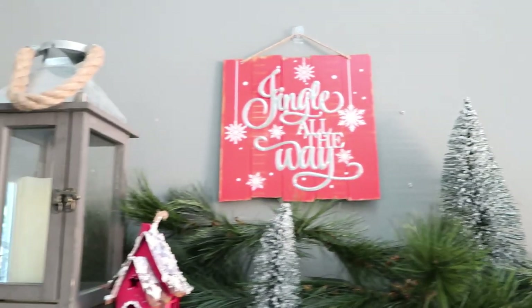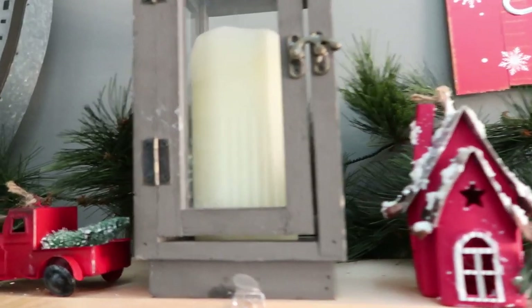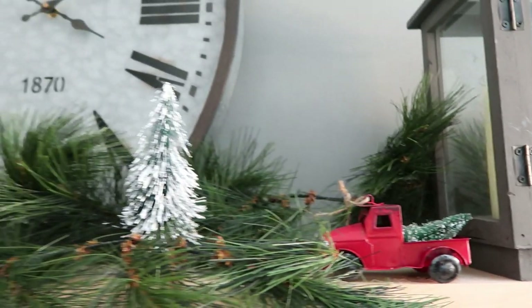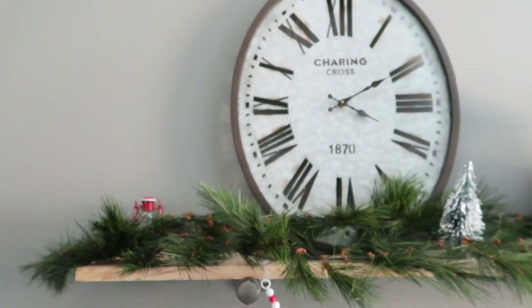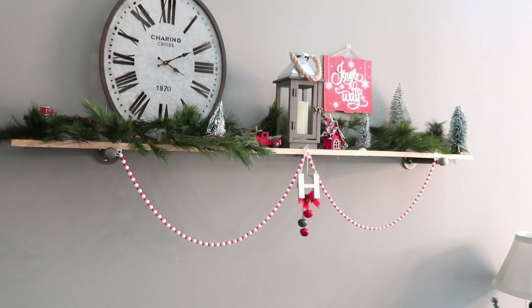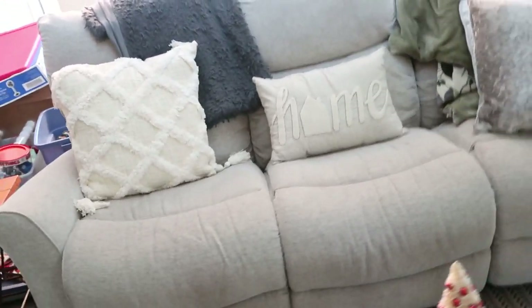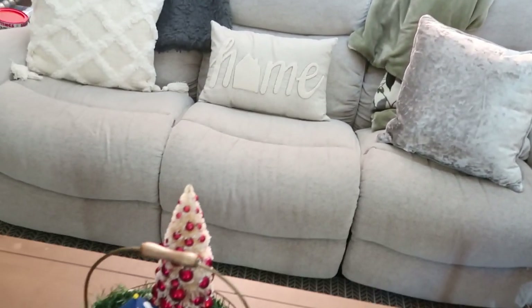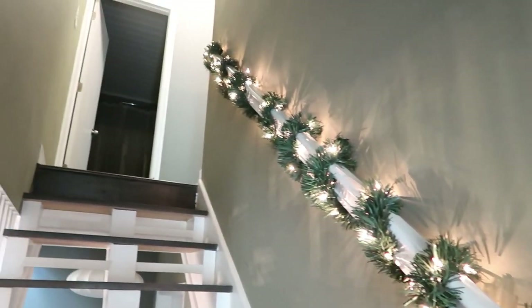Everything just looks so cozy and homey, and I literally cannot wait for Christmas time. I know I'm going to have to decorate twice because we're moving, but honestly I don't even care this year because I'm just so excited to have the house all Christmassy and just sit around the fireplace drinking hot cocoa. I hope you guys enjoyed this video — I'm coming out with part three where I decorate my tree. If you enjoyed this, give it a thumbs up, subscribe to my channel, and I'll see you guys in my next one. Bye guys!